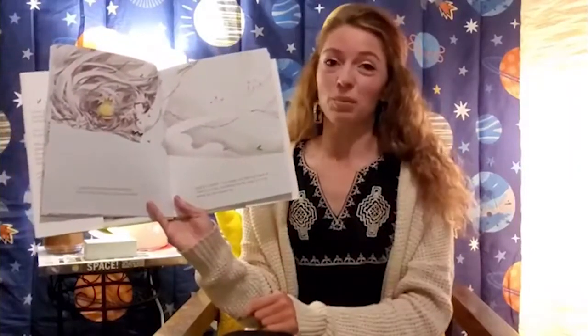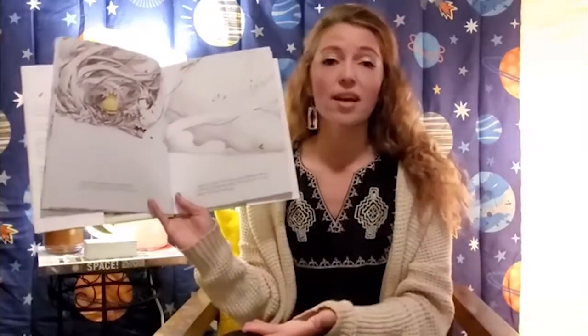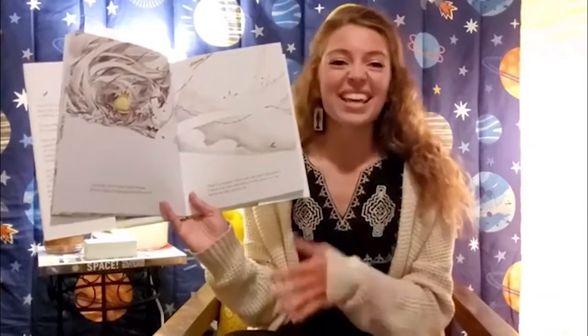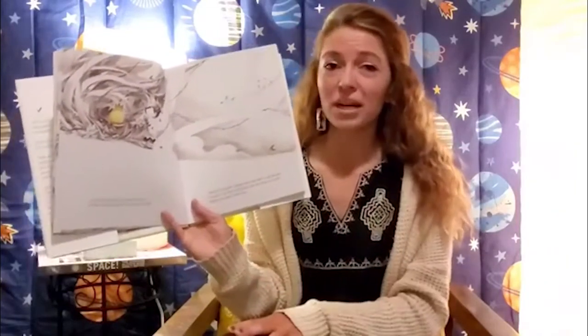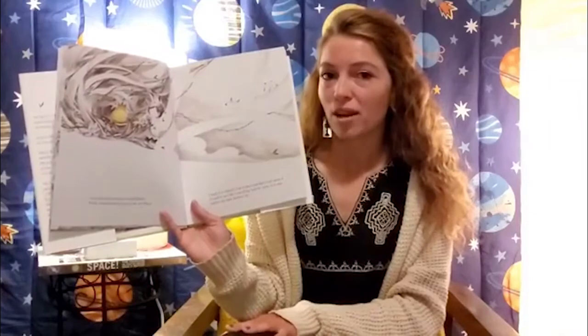Maybe you can relate to this little boy. Perhaps you've been in school and your teacher asked a question and you knew the answer or wanted to share your thoughts, but you were nervous about what other kids might think, or worried you might answer the question wrong. It's okay to be nervous and shy sometimes like this little boy. But I hope he becomes a little more brave and confident. Do you think he's going to? Let's find out.